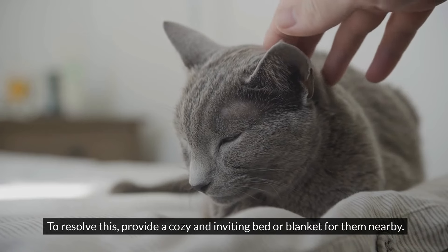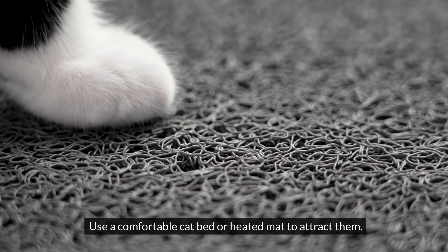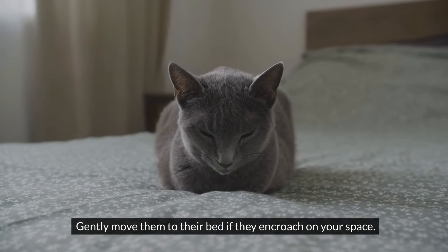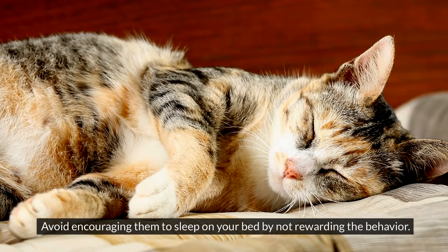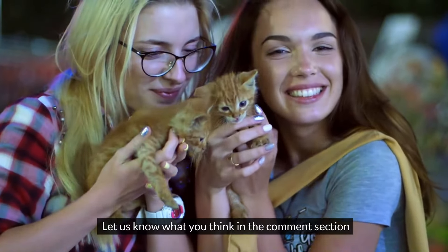Establish a separate sleeping area for your cat. Use a comfortable cat bed or heated mat to attract them. Gently move them to their bed if they encroach on your space. Avoid encouraging them to sleep on your bed by not rewarding the behavior. Ensure their sleeping area is secure and comfortable. Let us know what you think in the comments section.